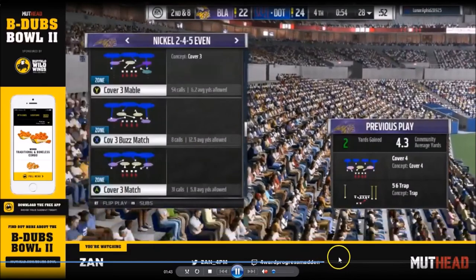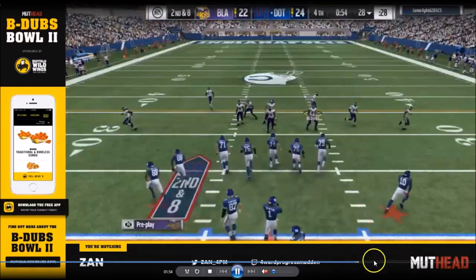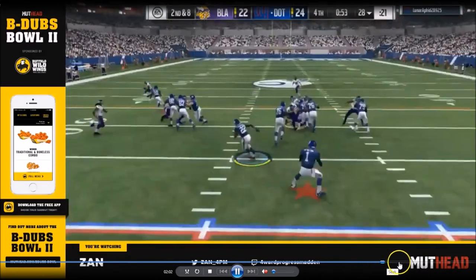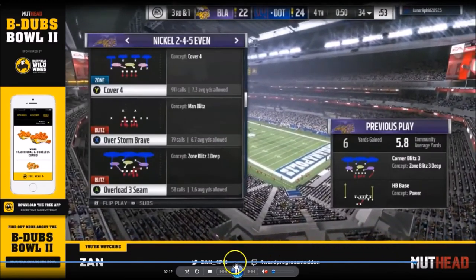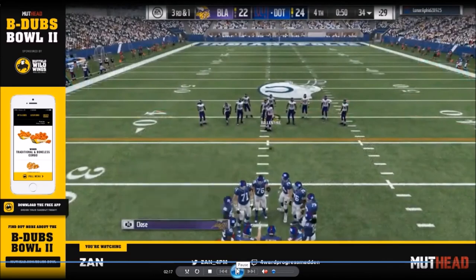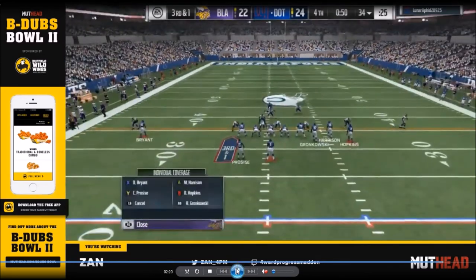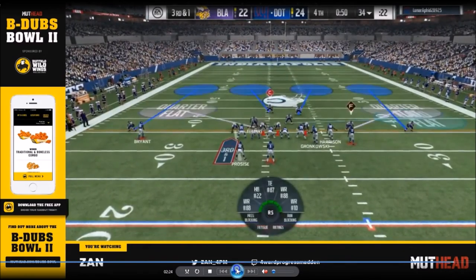Skipping ahead, Kiv ends up getting the ball — Joke kicks it deep. Joke had all three timeouts, so instead of going for the onside kick, he elected to kick it deep and try to stop Kiv on defense. Skip ahead to third and one right here — and what you're going to see here, I think, was brilliant from Kiv.